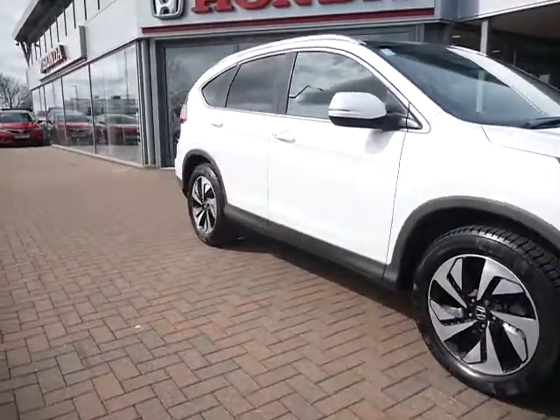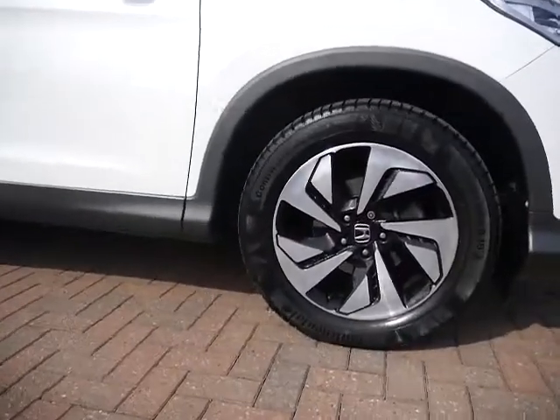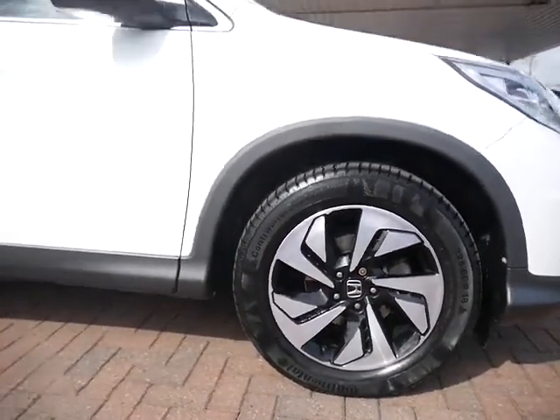This one is finished in White Orchid Pearlescent and as you can see has a lovely set of 18-inch diamond cut alloy wheels.